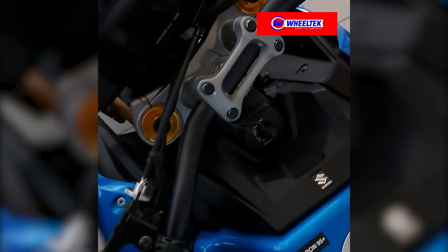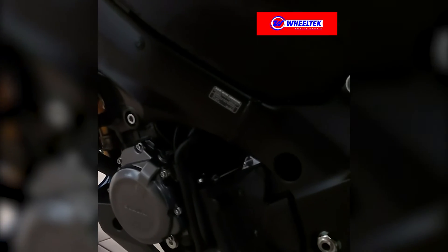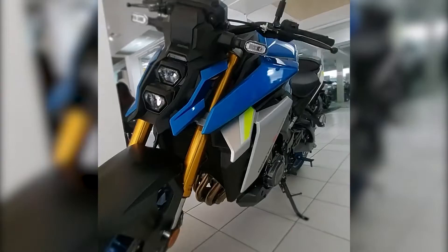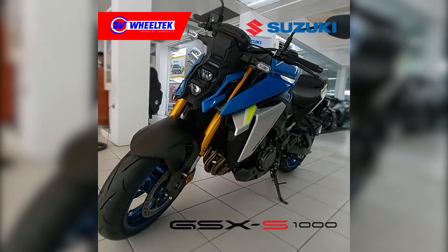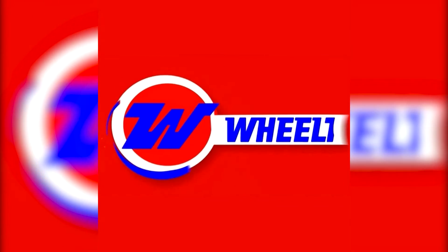It offers commanding sport performance, featuring superior agility, controllability, and rider friendliness — and it's all yours for the taking. The all-new Suzuki GSX-S1000 2021, from Wheeltech Group of Companies: your key to a new life.